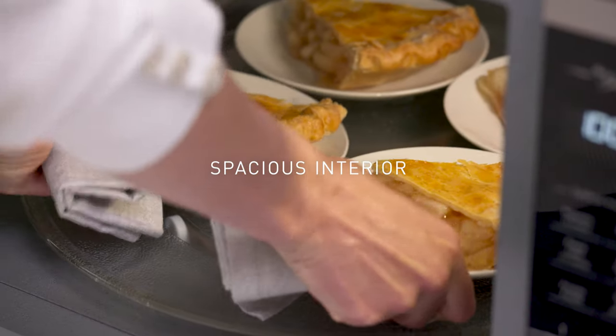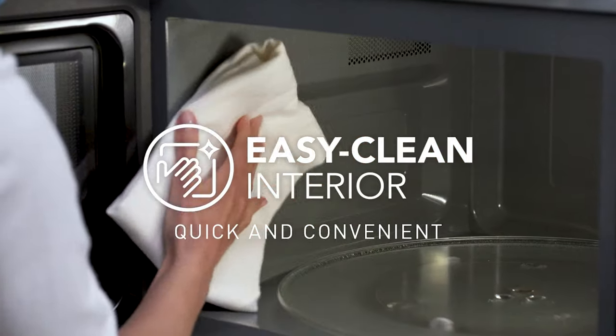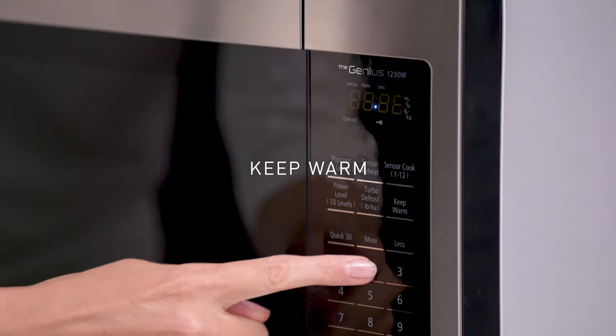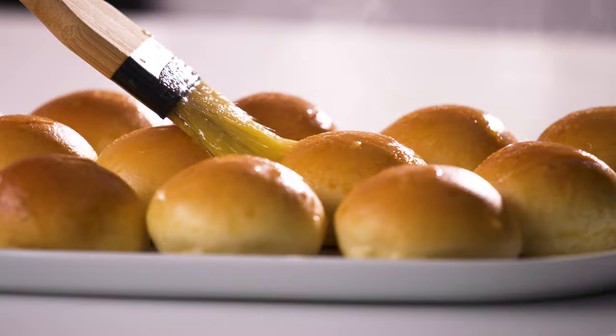Our spacious microwaves mean you no longer need to wait in line for your turn. And our easy clean interiors make cleanup quick and convenient. Features like keep warm, turbo defrost, and child lock are designed for convenience and ease, for both everyday and entertaining.